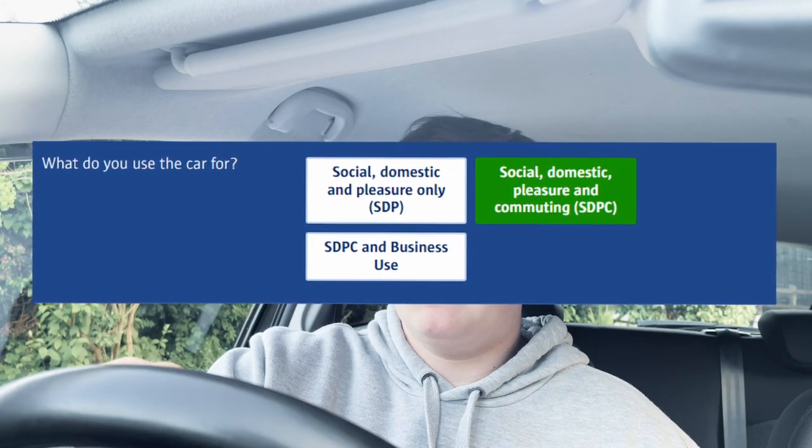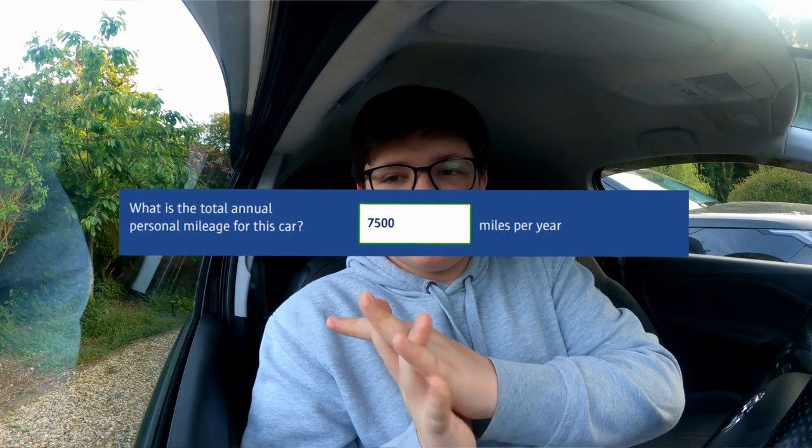Step two is your car. By now you should have already entered the registration of the car you want to insure. We're only going to go through the settings that actually matter. What do you use your car for? Social domestic pleasure is normal day use but not commuting. Social domestic pleasure and commuting adds going to work. The third option covers business use too. Be completely honest — and if you have a black box, they'll figure it out anyway.